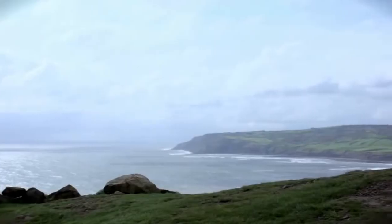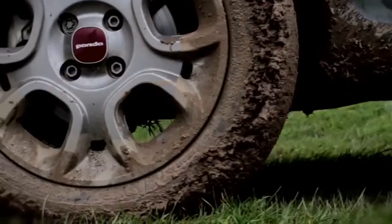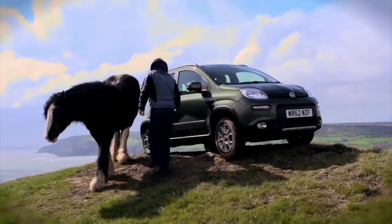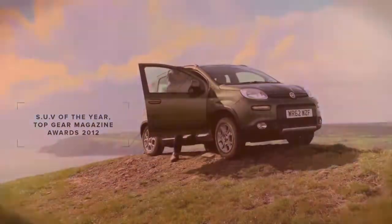The perfect place then for the Panda 4x4. We've come here to put the Panda 4x4 to the test and find out why the likes of Top Gear named it the SUV of the year.